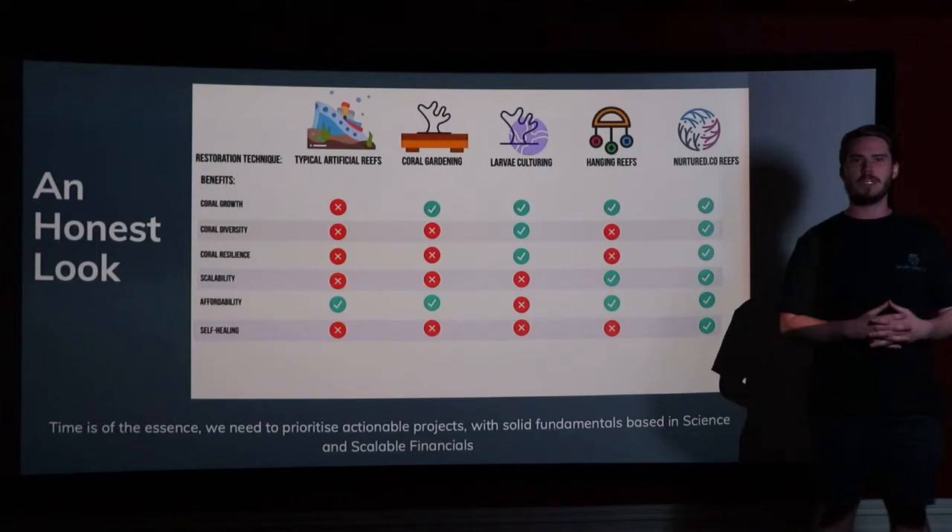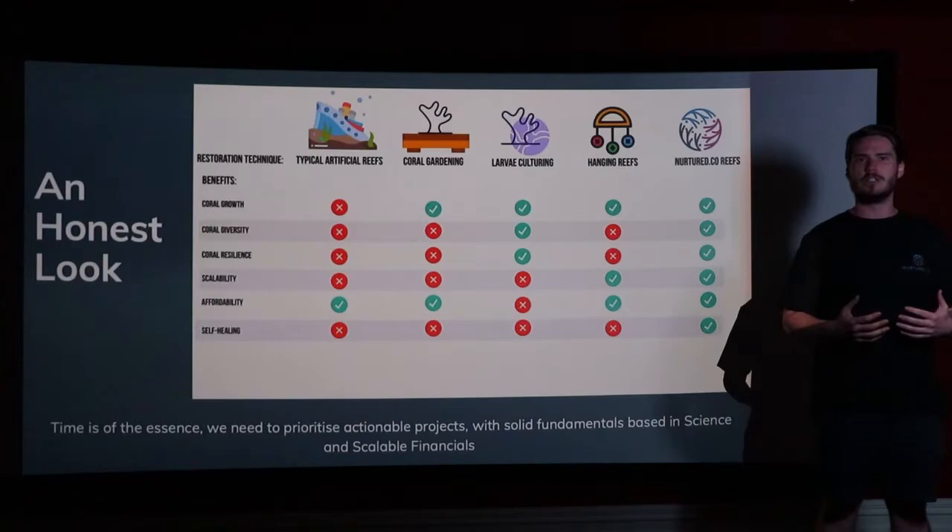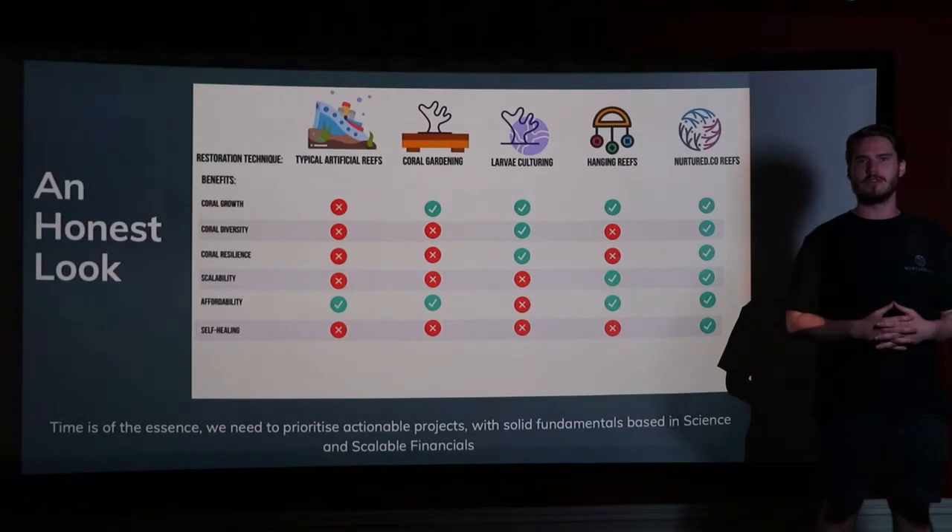Changing the physical environment through mineral recruitment technology allows corals to spend time not on producing skeletal structure, but instead on their immune response to changing environments and, alongside that, reproduction. This competitive advantage allows Nurtured Co to hit structural, physical and biological restoration all in the one key method, making it the truly scalable approach to reef restoration.